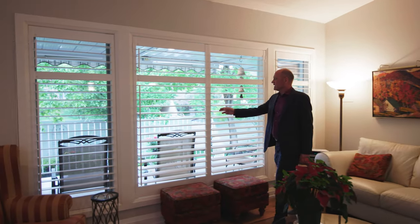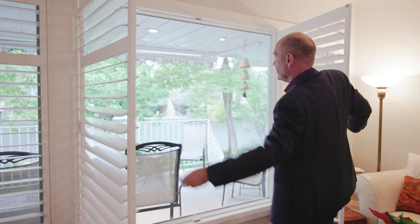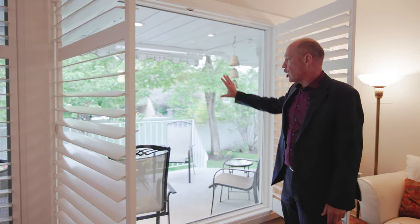At the back of the unit, when you open this up, check out the view and all the light that comes in — it's west facing. There's a covered patio with Duradeck on the deck as well, and we'll show you more of those features outside.